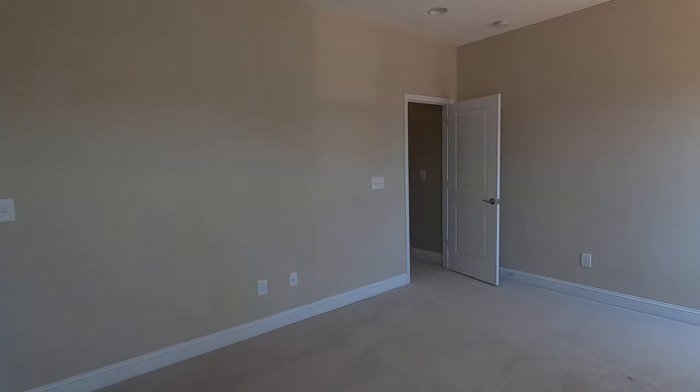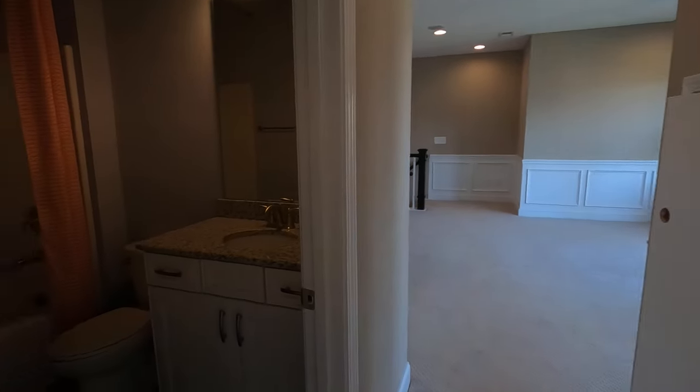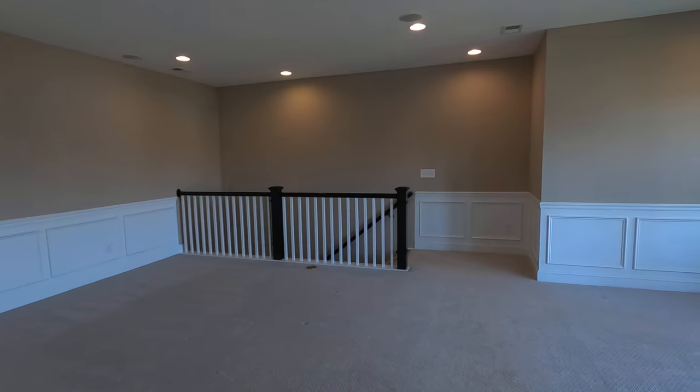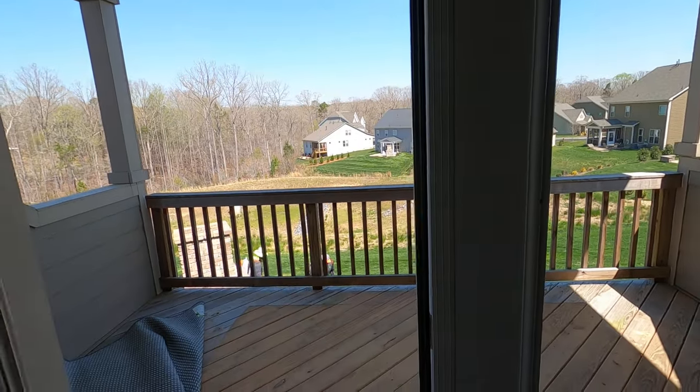There are a couple of showings on this house this afternoon. Apparently it was sold and for some reason it fell out. It's getting difficult to buy a home these days in Charlotte. If you've ever walked into a model home and said 'I want that' — here it is. The very popular Pikewood plan from Taylor Morrison on a very nice lot.